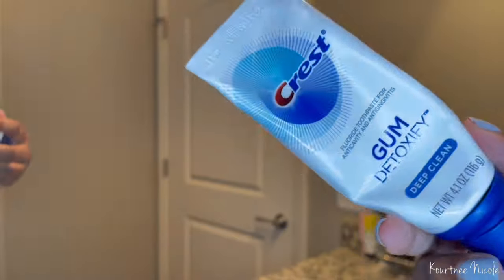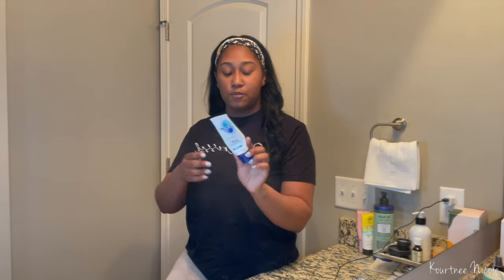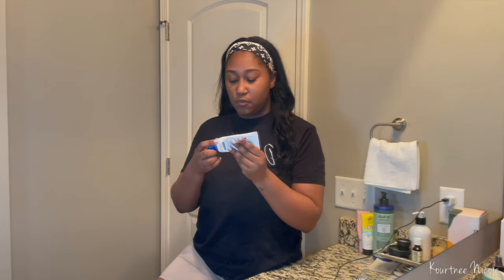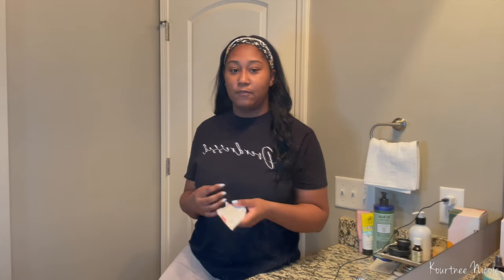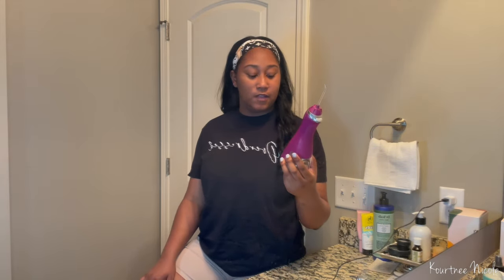My next product is this toothpaste — Crest Gum Detoxify Deep Cleaning. I wouldn't say it's my absolute favorite, but it was free and it gets the job done. I recently found out that you're supposed to let your toothpaste sit on your teeth and not immediately rinse — I've always just rinsed, but TikTok brought this up and backed it with Google information. Let me know if you've heard of that, because I've never heard of it in my five-plus years in the dental field.